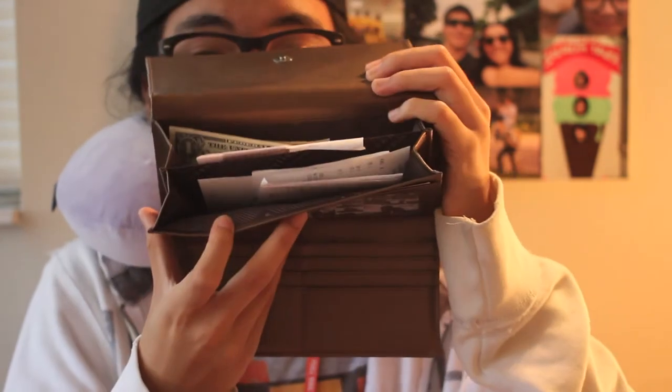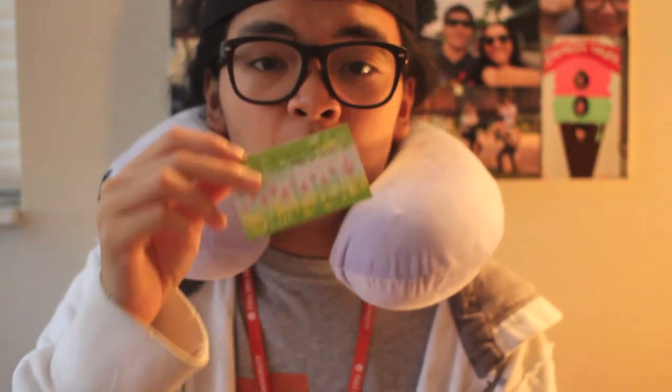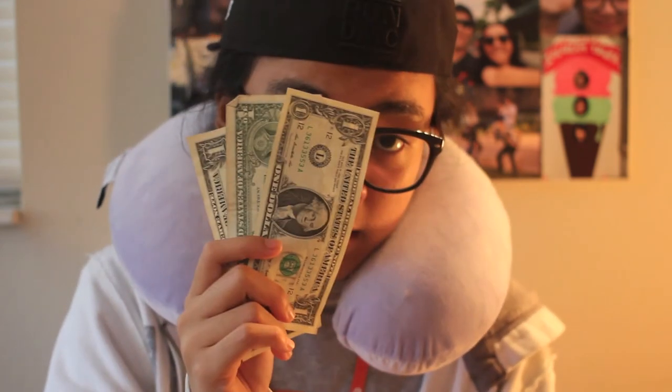Me and my high school friends. Let's move on to the cash compartment. I have a few receipts, a loyalty card from a frozen yogurt place called iKiwi, and lastly — $3.